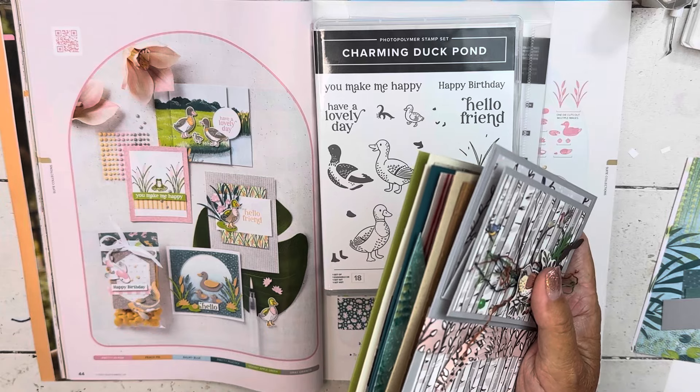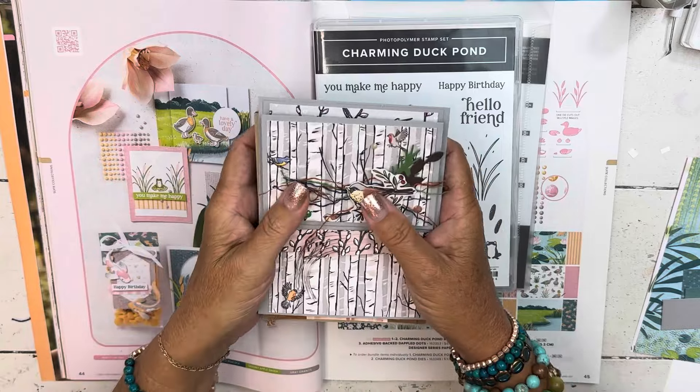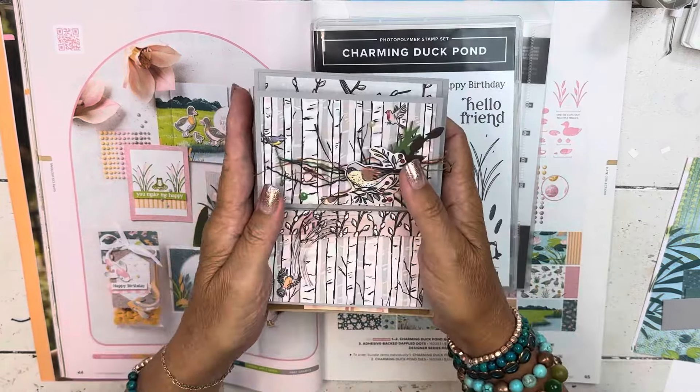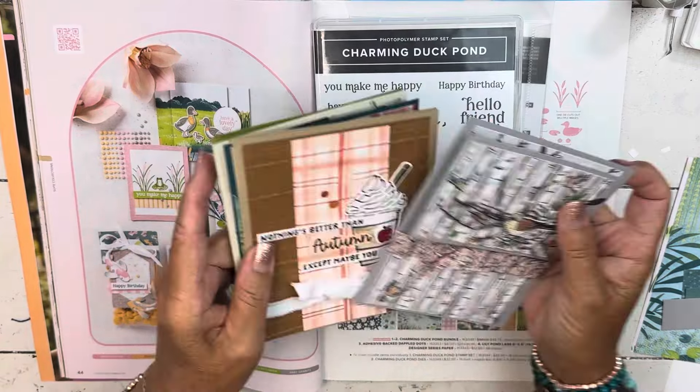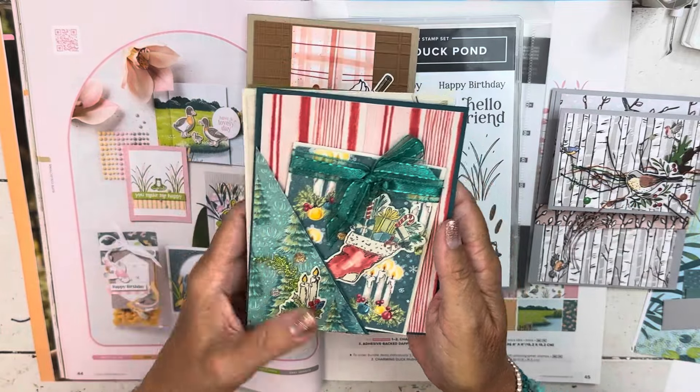If it's been longer than March since you've purchased from me or you've never had a catalog, let me know and we'll figure out how to get you one. If it's been longer than March, they do cost $5 to cover my shipping and my cost of the catalog, but then you get a $5 credit. Here are all previews from the upcoming holiday catalog.